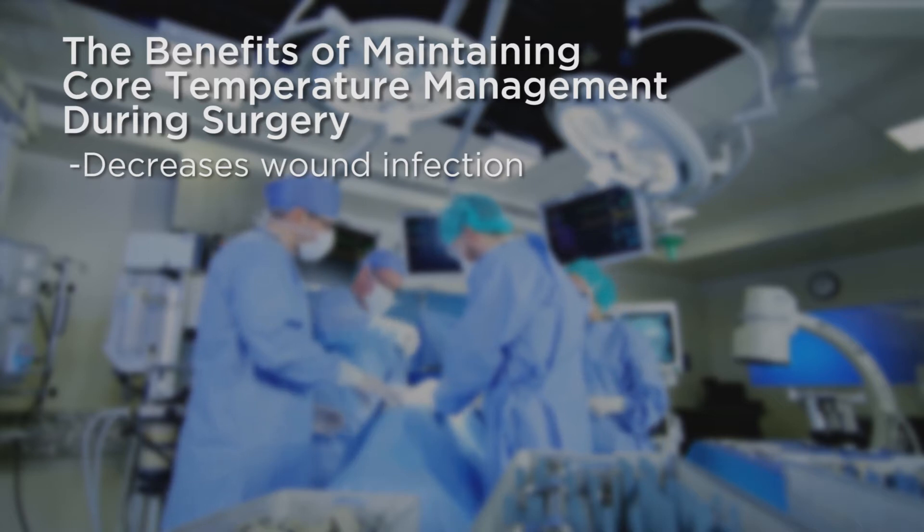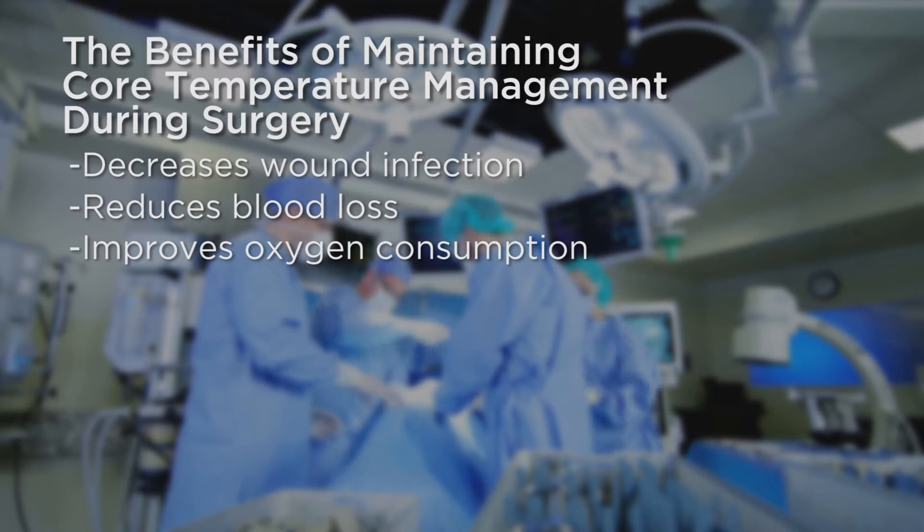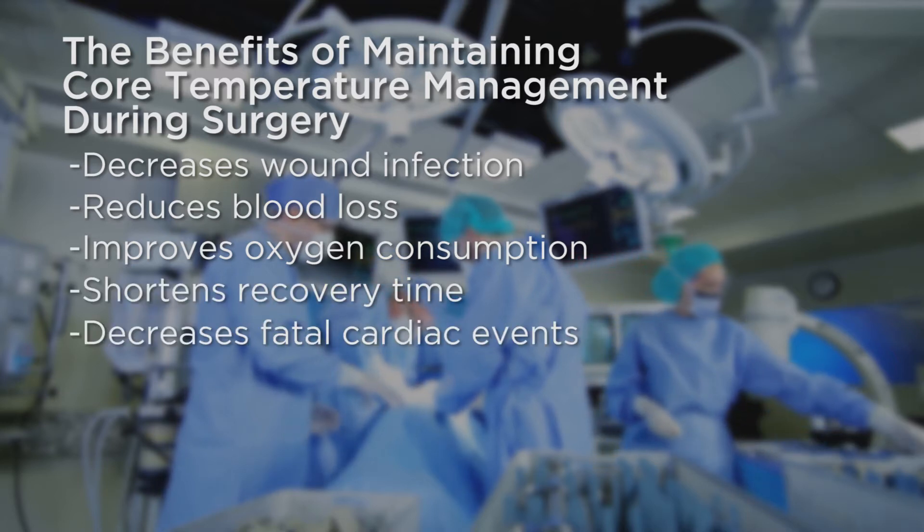Decreases wound infections. Reduces blood loss. Improves oxygen consumption. Shortens recovery time. Decreases fatal cardiac events.